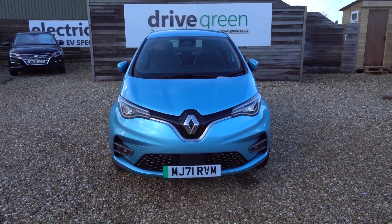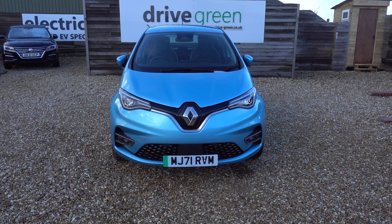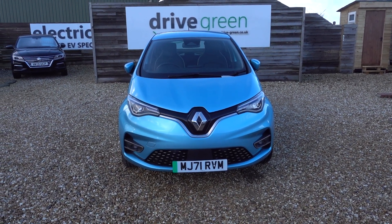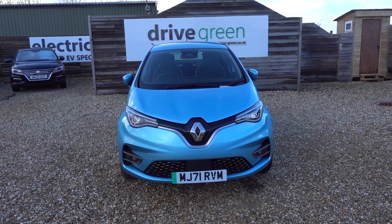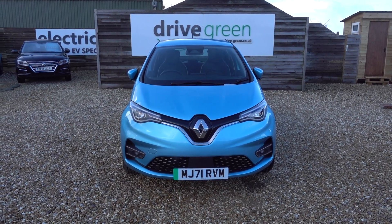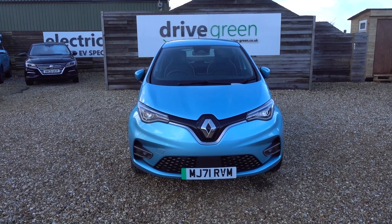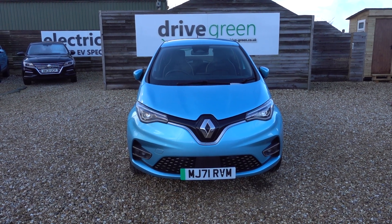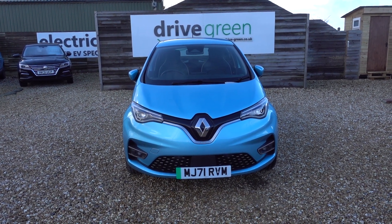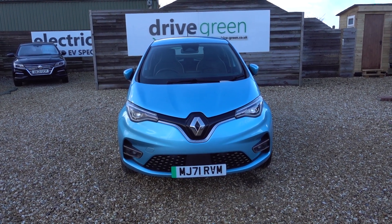And there you have it. If you're looking for a very new, low miles, immaculate condition, 50kW Renault Zoe in the top spec in this nice blue colour — look no further, this is the perfect car. It's here on the forecourt, ready for a test drive or a viewing. Alternatively, we can deliver this car straight to your home. Thank you very much for watching. Be sure to check out our 50kW Renault Zoe content on our website and on our YouTube channel — hopefully you'll find that helpful, and we'll see you soon.